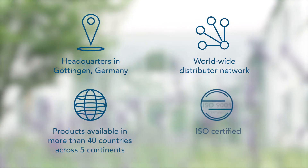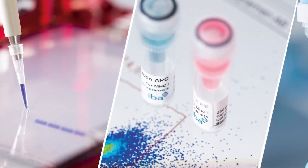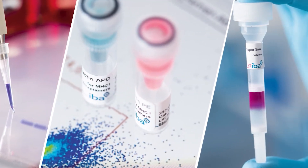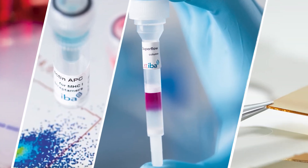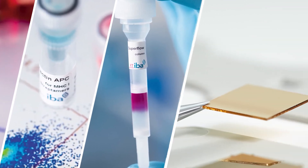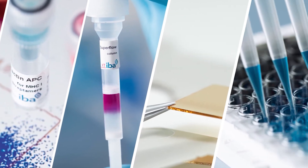All our products are ISO 9001 certified. Our proprietary Streptag technology has become an established and universal tool for isolation of proteins, cells and exosomes. The versatile Streptag system is suitable for numerous analytical applications.